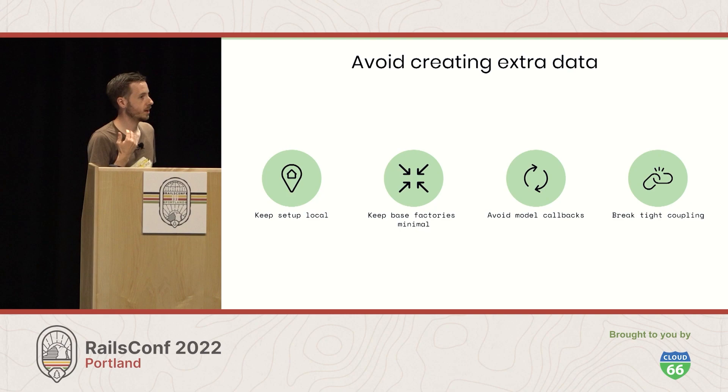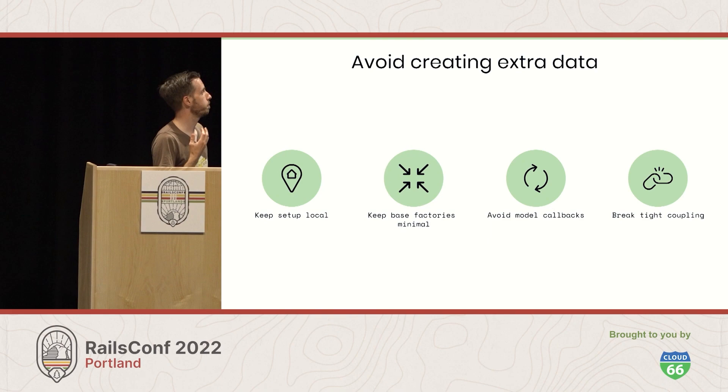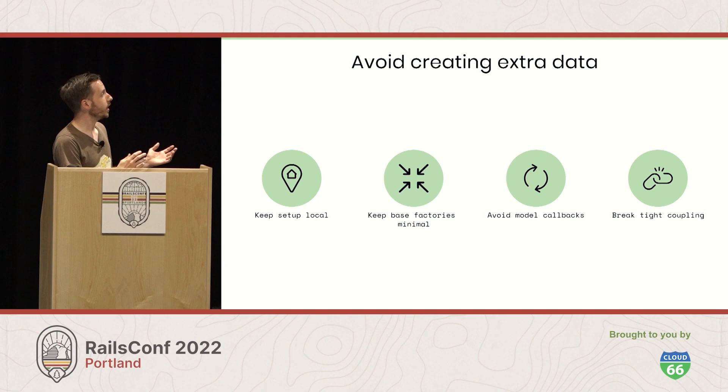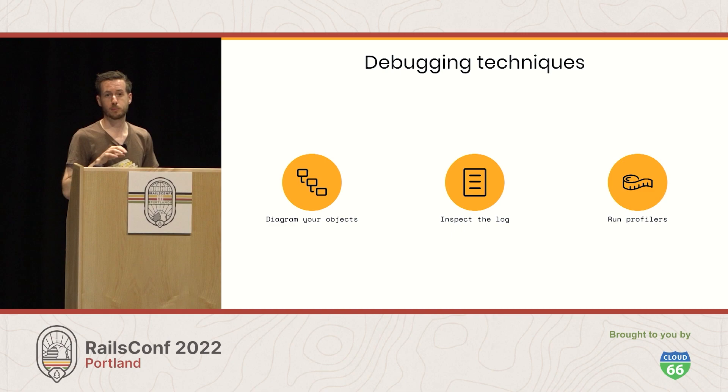In conclusion, we looked at a few different places where we can create more data than we expect, and a few tips for keeping that data minimal. Those include: keeping your setup local in your tests, keeping your base factories minimal, avoiding creating data in Active Record callbacks, and where it makes sense, avoiding tight coupling in your code and listening to your tests. For existing code, some debugging techniques — particularly object diagrams, inspecting the Rails log, and various profiling tools — are great ways to understand what extra data is being created and find the hotspots where you want to focus your deeper debugging efforts.